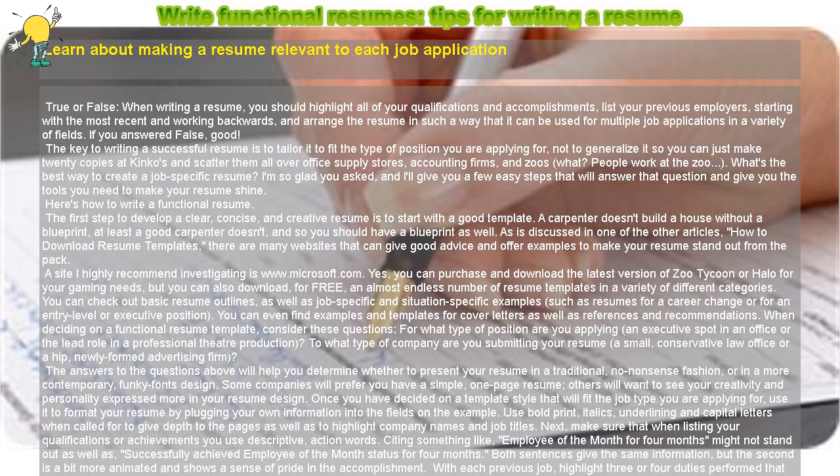Next, make sure that when listing your qualifications or achievements you use descriptive action words. Citing something like 'employee of the month for four months' might not stand out as well as 'successfully achieved employee of the month status for four months.' Both sentences give the same information, but the second is a bit more animated and shows a sense of pride in the accomplishment.